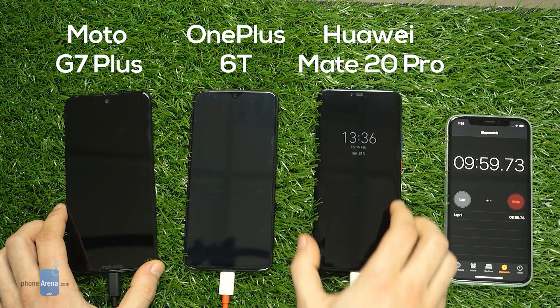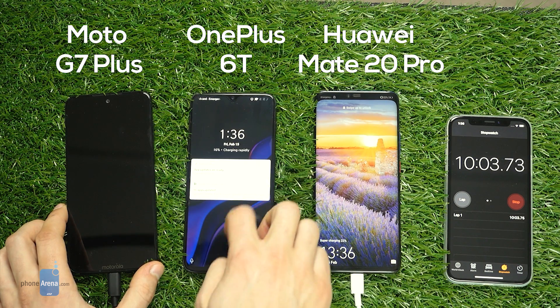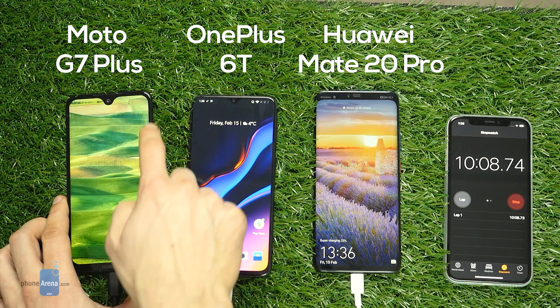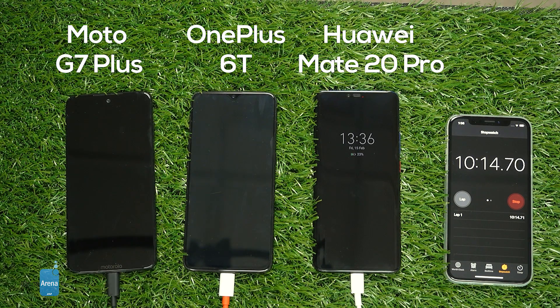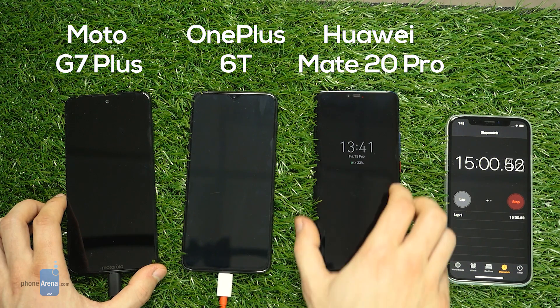At the 10 minute mark, the Mate 20 Pro has already reached 23% charge, which is a very good result. The OnePlus 6T has reached 16%, and the Moto G7 Plus is pulling ahead with 30% on the battery meter. Next up we skip to 15 minutes.